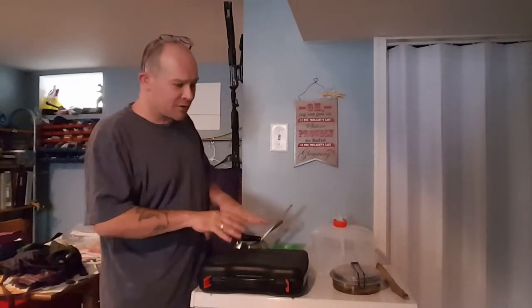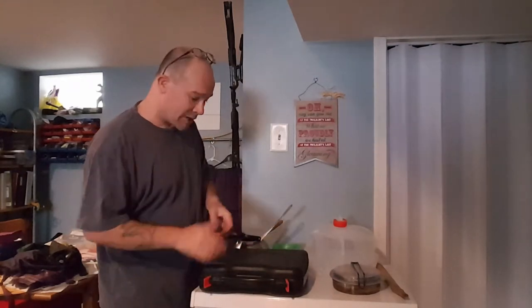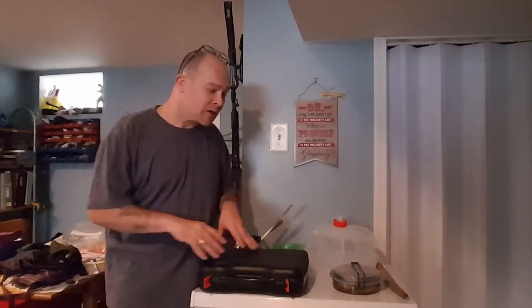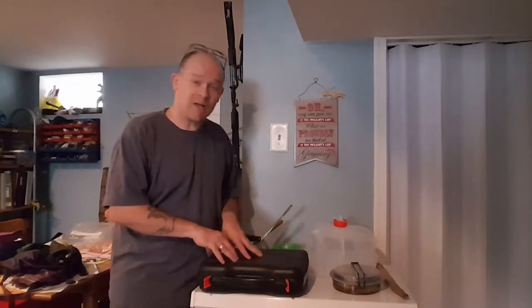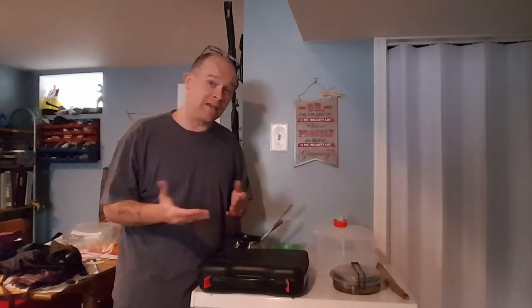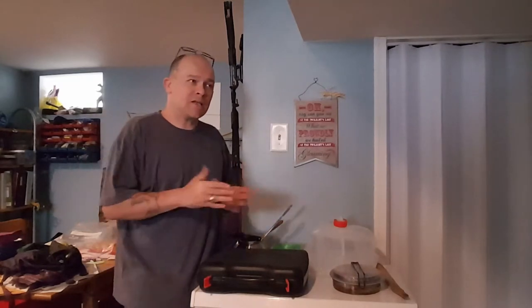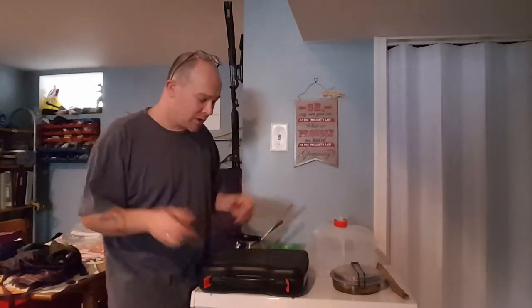This is a butane stove that we picked up at Aldi for about ten dollars, which is awesome. According to your needs, if you're trying to keep cooking costs down upfront, this is very cost effective — ten dollars for the stove and the butane cans are about two dollars each. They do last a while. We went away for a week, did some cooking and boiling water, and went through two cans and maybe a tenth of the third one.